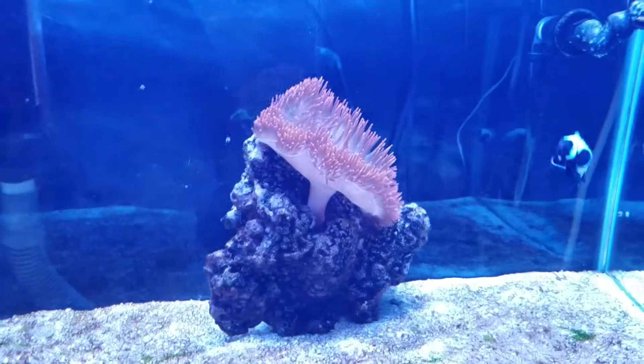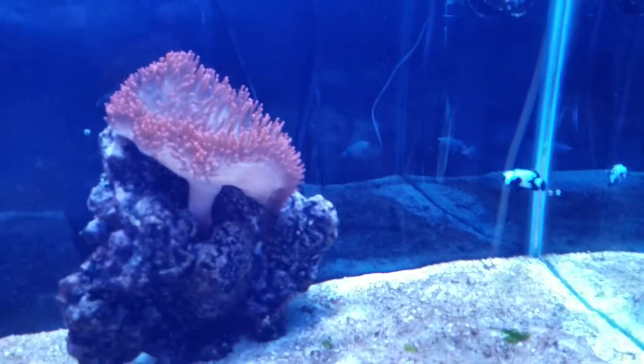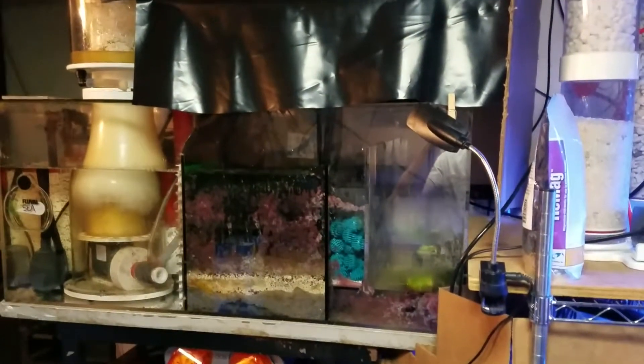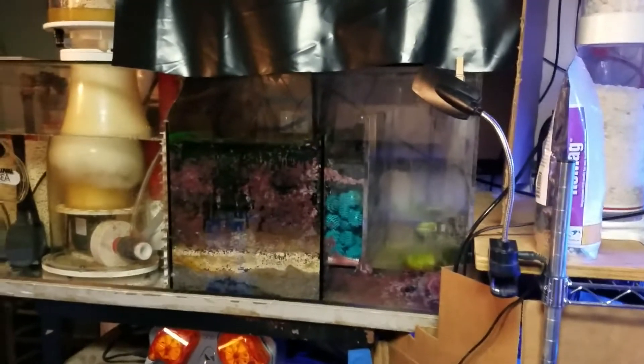The rose anemone is looking pretty nice today. I'm just hoping these clowns will host in it pretty soon. I haven't run across the oxygen generators yet — still waiting to hear something on those.